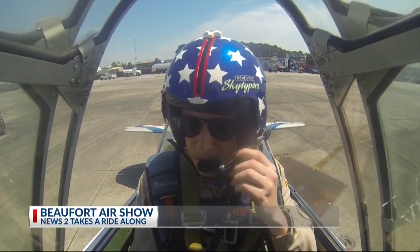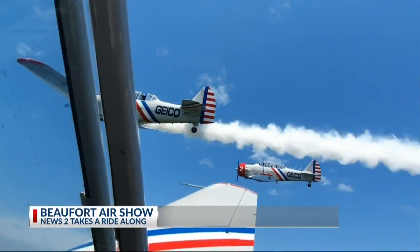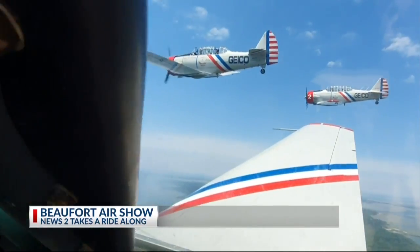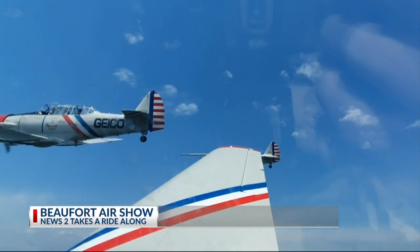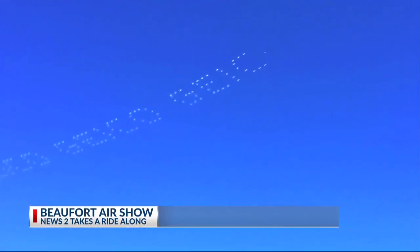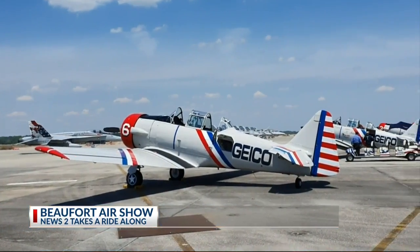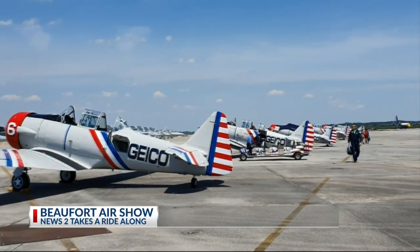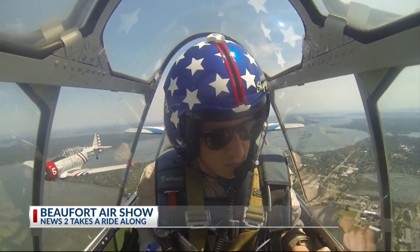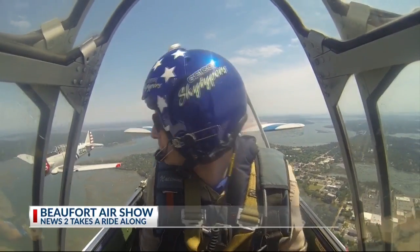He'd be showing myself and a few other lucky riders some of the maneuvers event goers can expect at the air show. We do a low-level demonstration of flying techniques that were used back then and now. We're also uniquely known for our aerial sky typing. These planes, now almost 80 years old, lack most of the comforts a frequent flyer is used to — air conditioning, soundproofing, a roof that isn't a slideable glass canopy.